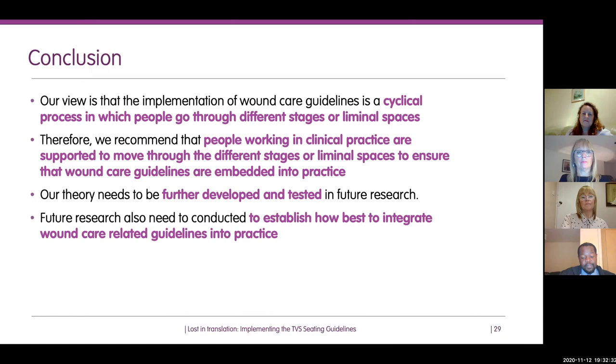To conclude: our view as a project team is that implementing wound care guidelines like the seating guidelines is a cyclical process in which people go through different stages or liminal spaces. Our recommendation is that people in clinical practice, wherever they work, support people to move through the different stages or liminal spaces to ensure that wound-related guidelines are actually embedded in practice. This is a theory based on a model, and therefore needs to be further developed and tested in future research.